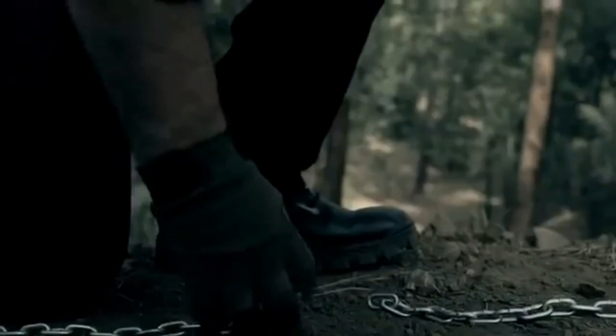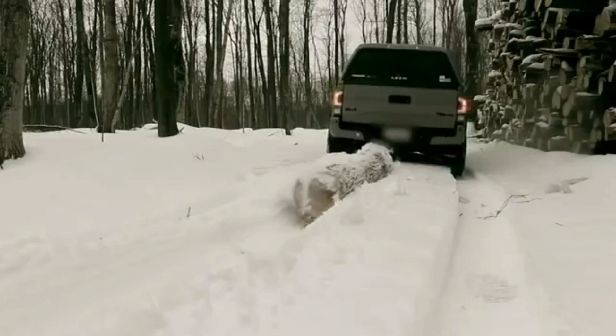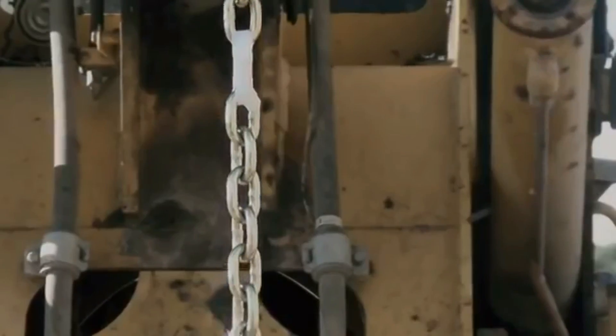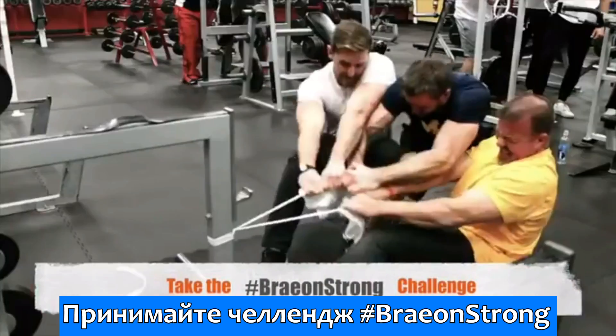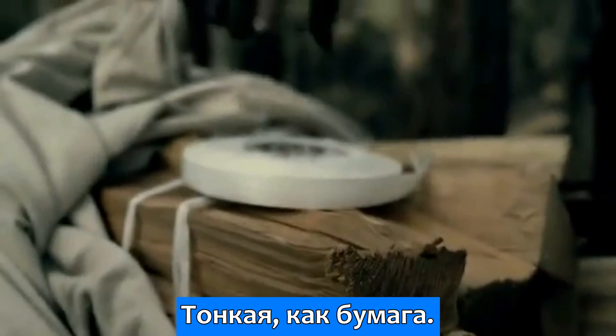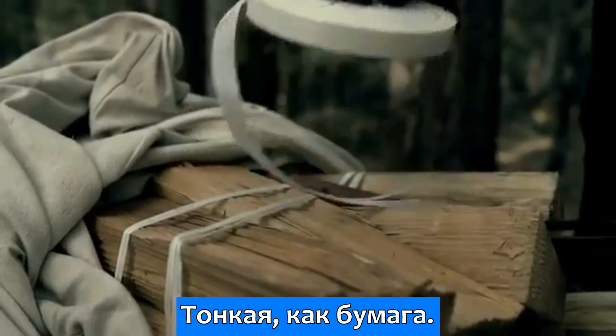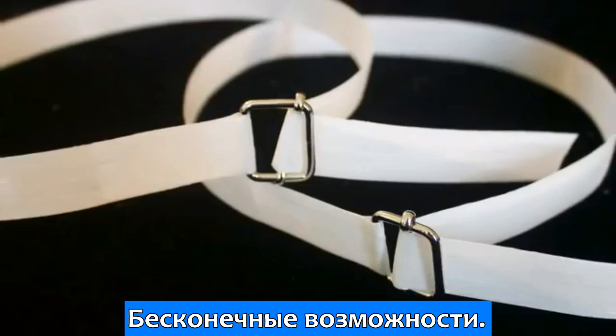Dare to pull harder. Strong as steel. Thin as paper. Easy to use. Unlimited possibilities.